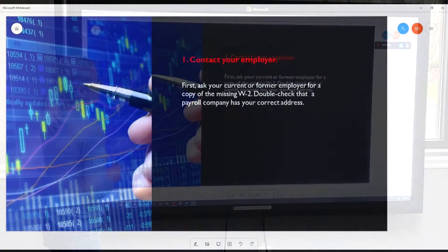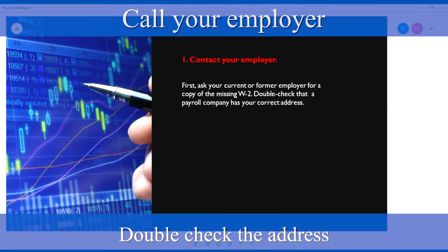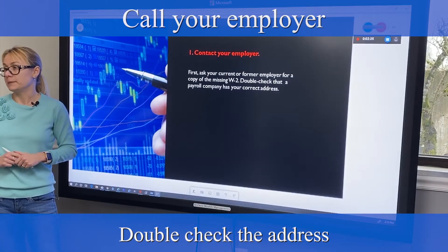Number one: don't panic and check with your employer. Usually it's just a simple mistake. Double check that the payroll company has your correct mailing address.